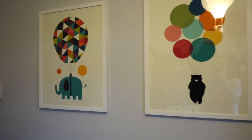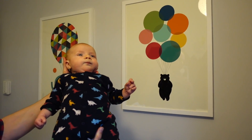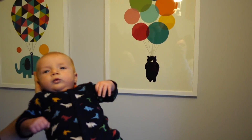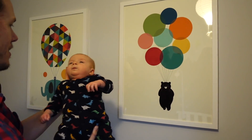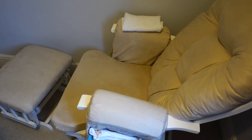We ordered this really nice artwork — this is the best part of the nursery — it came free of charge, and he actually matches the art. And my favorite seat in the house, the nursing chair, which is definitely a best buy.